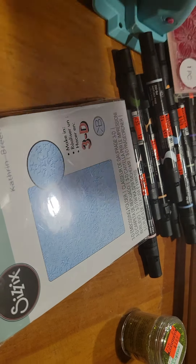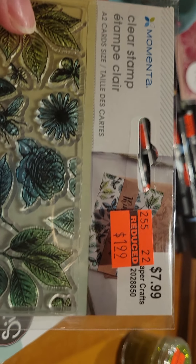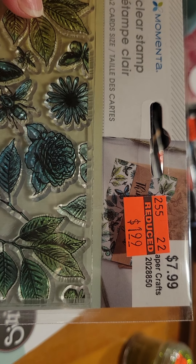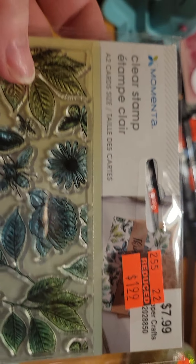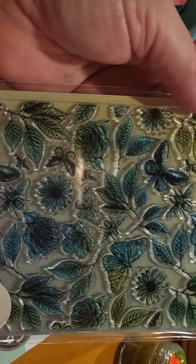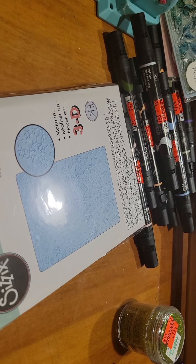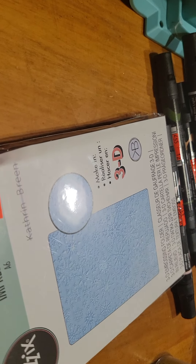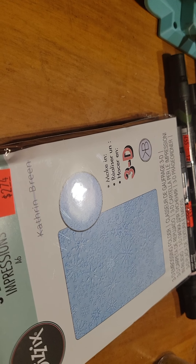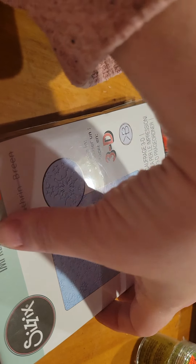I'm going to show you the other one — excuse me, I have a cold — so you can see the number in case you're looking online or whatnot. It's also A2 card size. They didn't have any other ones that I wanted as far as those types of stamps. There were some other stamps that are like writing, a different brand, that I thought about getting, but I also need to wait until payday.